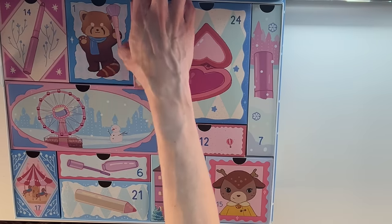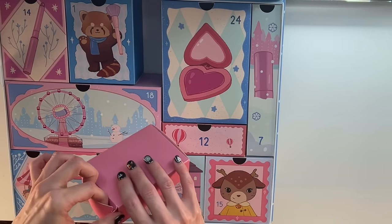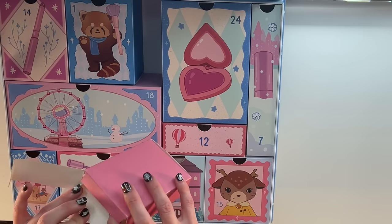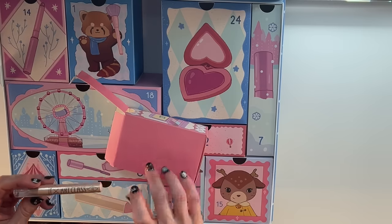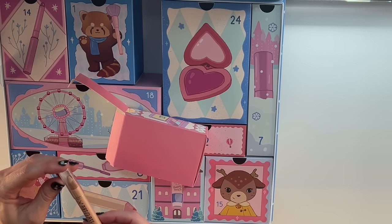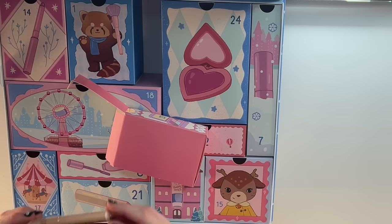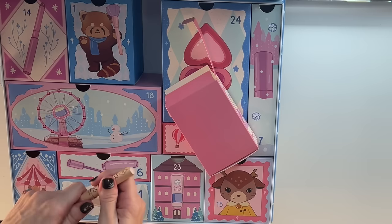Day 22 right here — it is lightweight. Art Class Frottage Pencil by Too Cool for School. Is this an eye pencil? It's gotta be some kind of eye pencil.